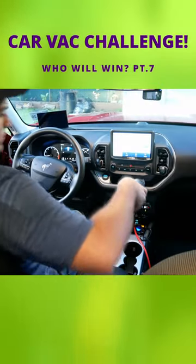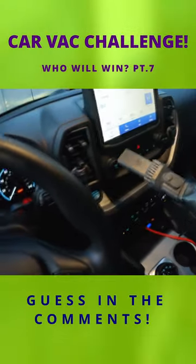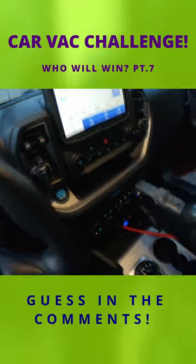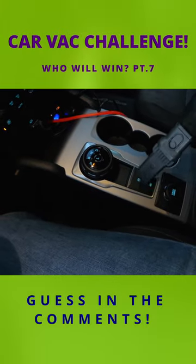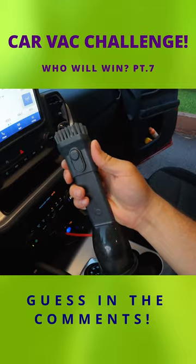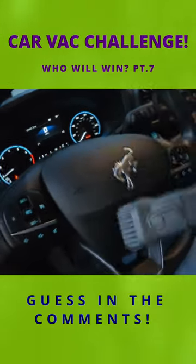And last but not least, we have the vacuum that started it all, the Bissell Aero Slim. While this vacuum definitely struggled more than others in our tests today, here is one area that it shines and should definitely pique your interest: if you never really have large messes to clean up and would once in a while like to vacuum your car and stow it away in your glove compartment.